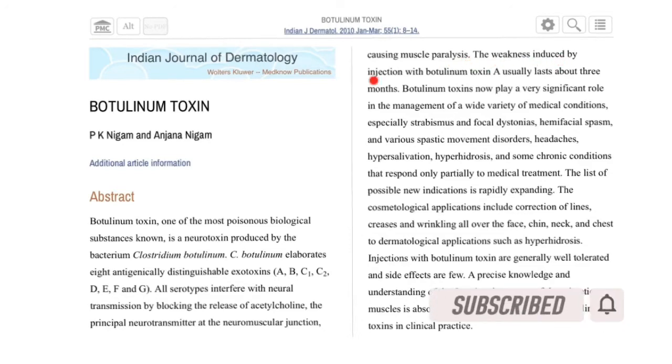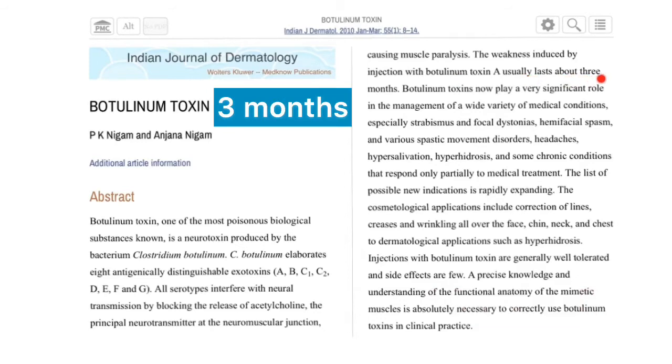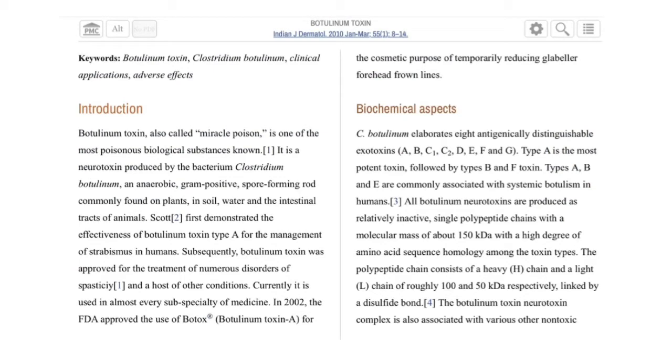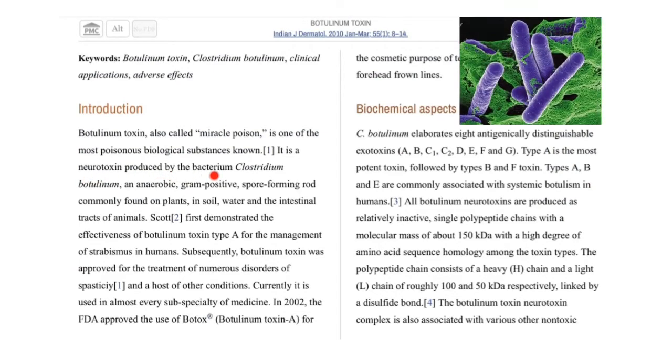The weakness induced by injection with botulinum toxin type A usually lasts about three months. Botulinum toxin type A is produced by Clostridium botulinum, an anaerobic gram-positive spore-forming rod commonly found on plants, in soil, water, and the intestinal tracts of animals.